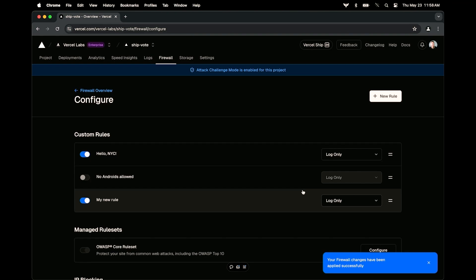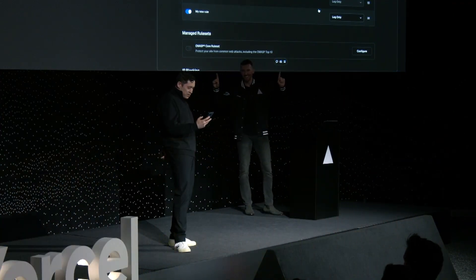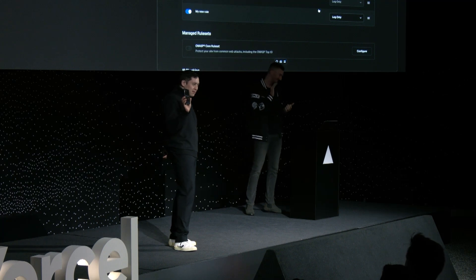Are we back? Are we so back? I think we're so back. All right, there we go.